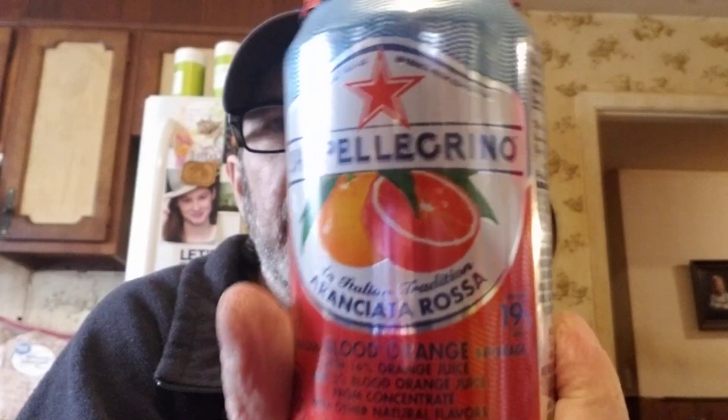I saw this and thought it was kind of interesting — it's a San Pellegrino Italian tradition sparkling blood orange beverage with 16% orange juice and 3% blood orange juice from concentrate. I like blood orange oranges.